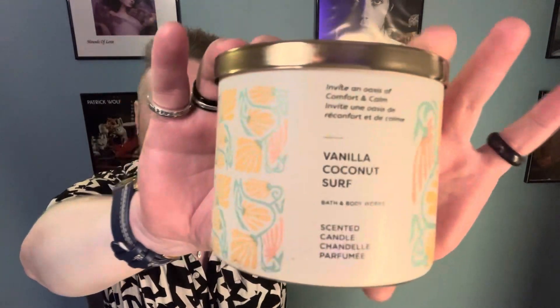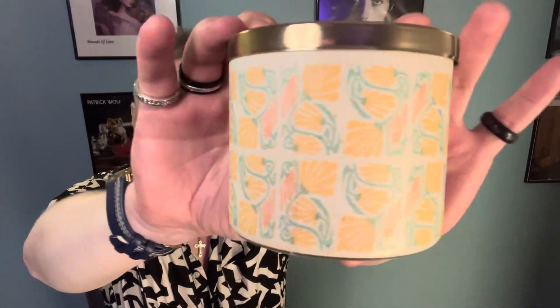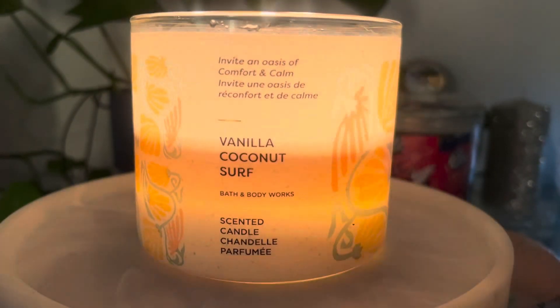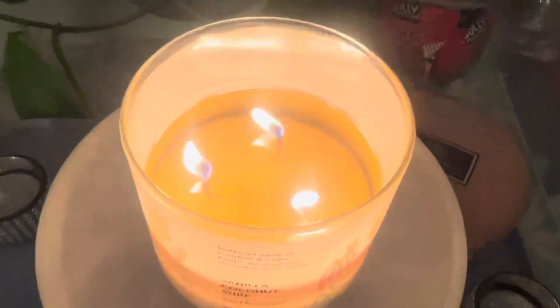I really liked this candle. This was a nice one, and I enjoyed this label too. This candle looked really pretty when it was burning. This was one of the earliest candles that came out for spring — it came out in a collection with Endless Weekend and Palo Santo really early in the year. And it was the one that everybody was after at the time, and I do feel like it lived up to the hype. This was a really nice one.